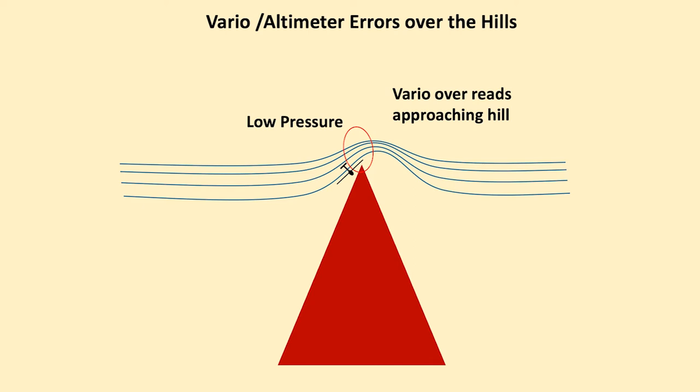We can get vario and altimeter errors over the hills if we are not extremely cautious. There is a reduction in pressure as we approach the hilltop. The vario will indicate a climb as we go towards it, the altimeter may even climb — the reality is you're going to hit the top.